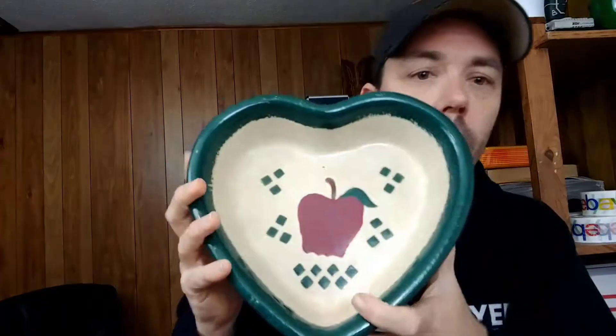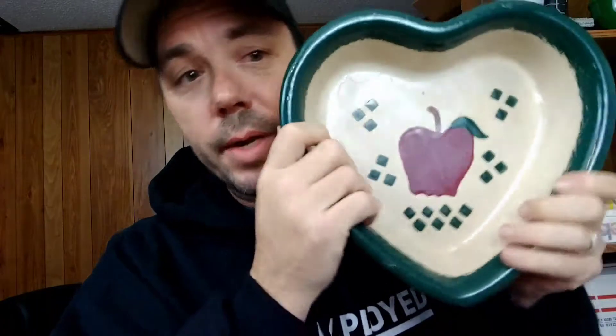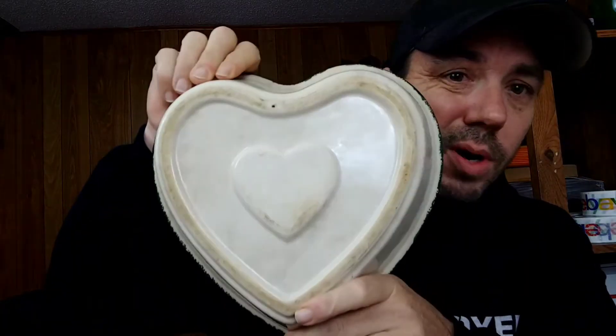This is a cool little decorative bowl — it's heart-shaped with a little apple in there. For anybody that's a collector of hearts or apple stuff, this would be a great little piece for Valentine's Day or Easter coming up — a nice little gift piece. Again, there are no markings on it, so it could be homemade or store-bought.